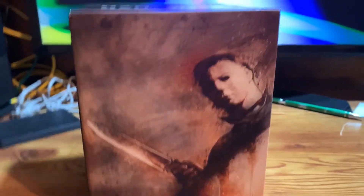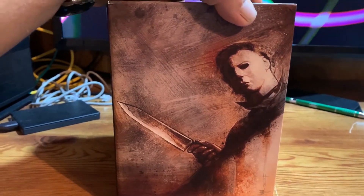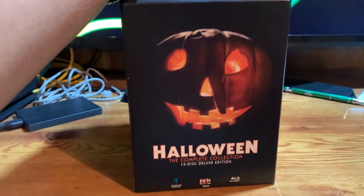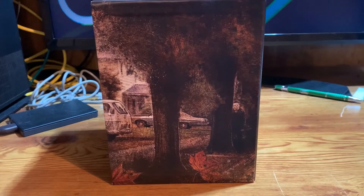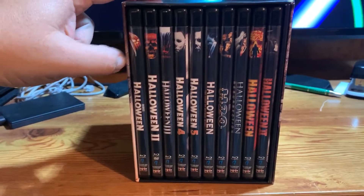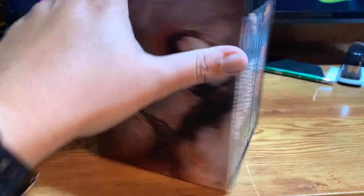Here is the slip case for the 15-disc set. Here is one of the side panels, one of the spines. This is the other side panel. There is the open end that has all the snap cases in it.